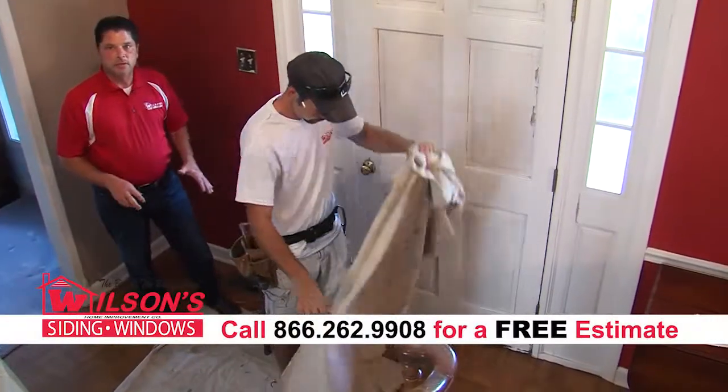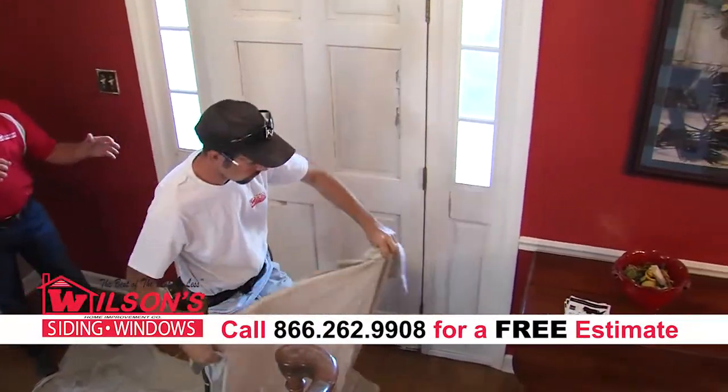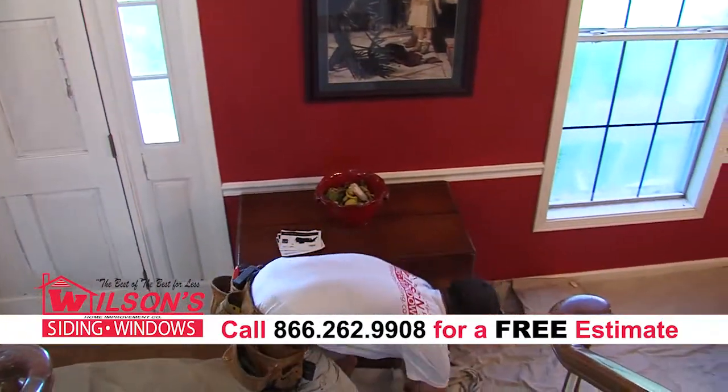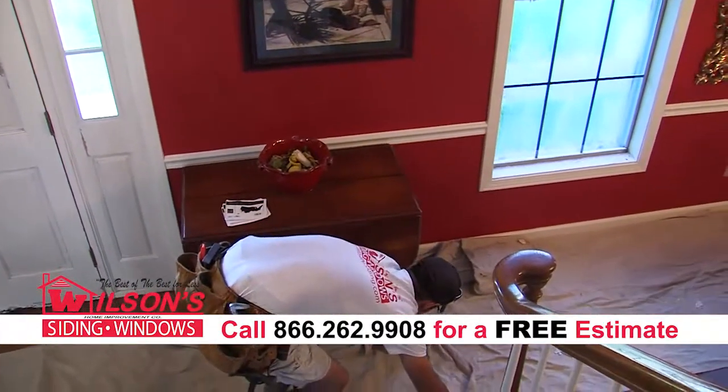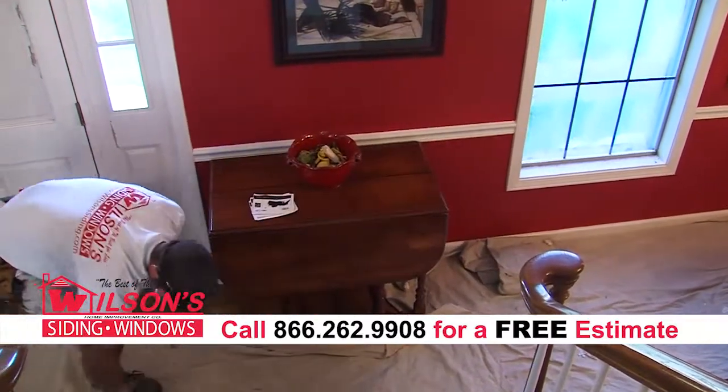Today we're at the homeowner's house. We're going to show you how we protect the homeowner's floors when we come in from the doorway to the work area. We're going to lay drop cloths down to protect any trash coming in off the workers' shoes, but also to protect the floor in the work area so when we're taking the window out we'll catch any debris.